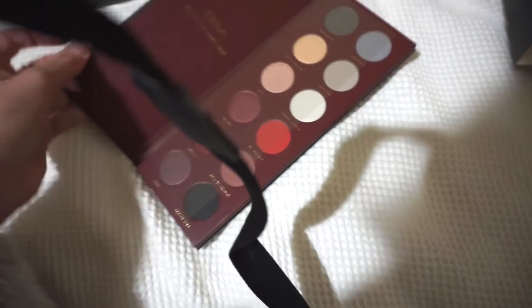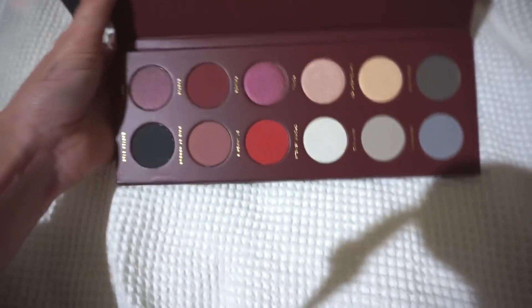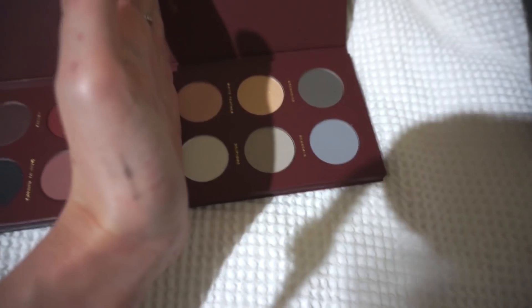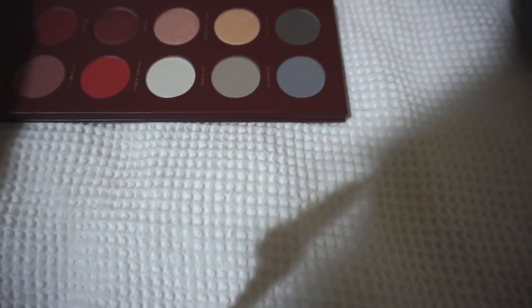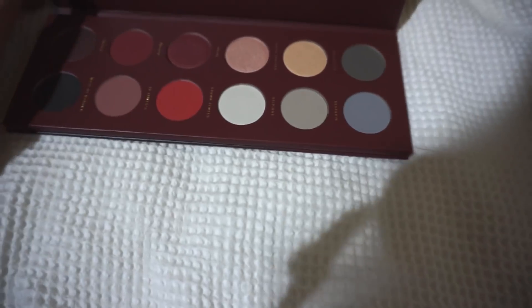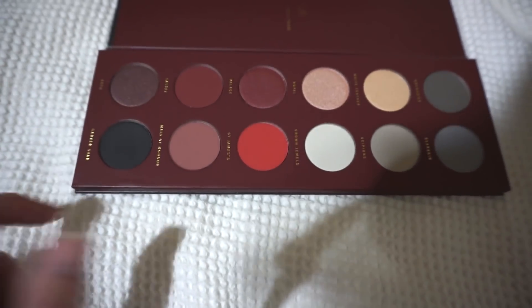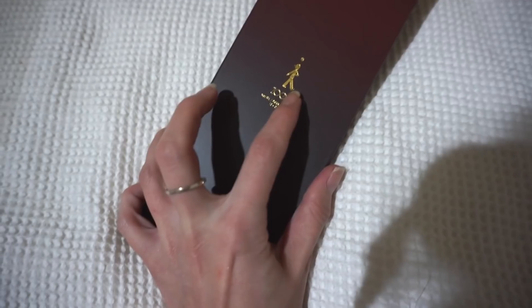Ooh! Okay. You know what? I don't hate it. I didn't think I'd like pretty much from here onwards — I was a bit like, eh. But these are actually interesting. These ones, a little bit boring. This one, again, a little bit boring. These shades here — that's not boring, not boring at all. Black, a bit boring. But I don't hate it. Oh, I love this.